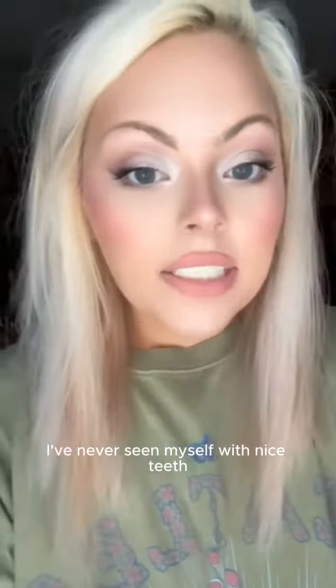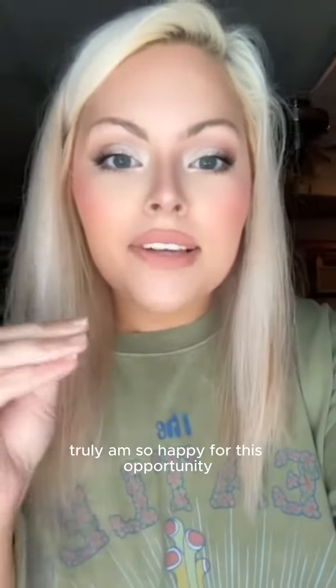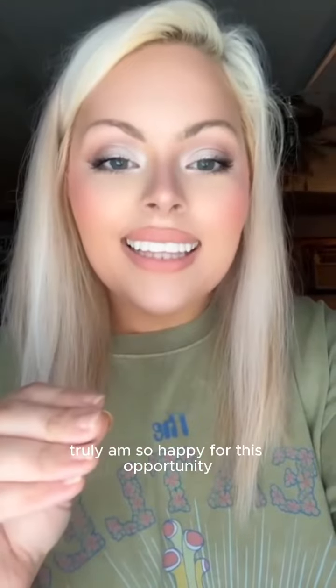And there they are! I've never seen myself with nice teeth. I'm gonna say that I absolutely love InstaSmile. I truly, truly am so happy for this opportunity.